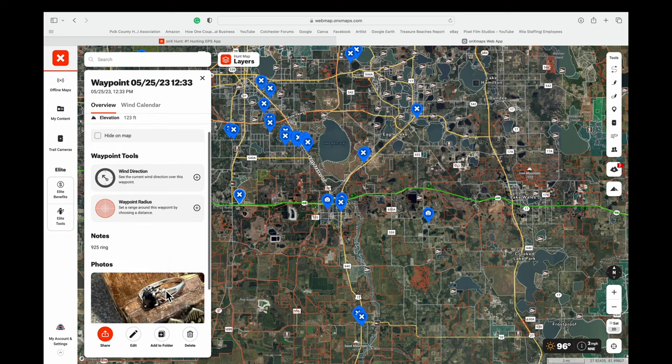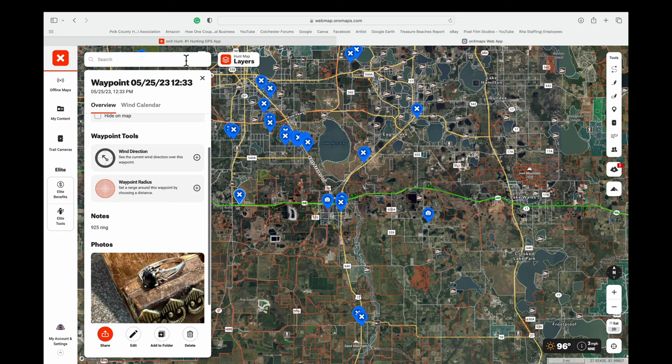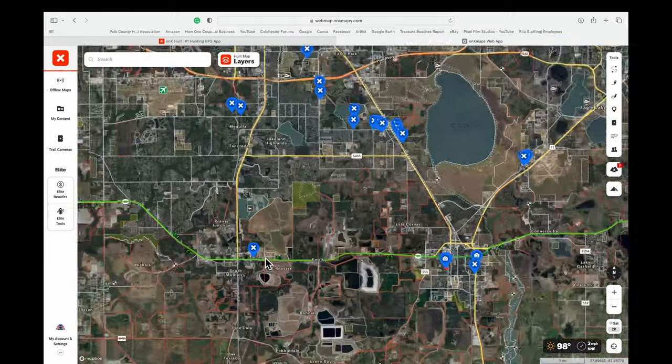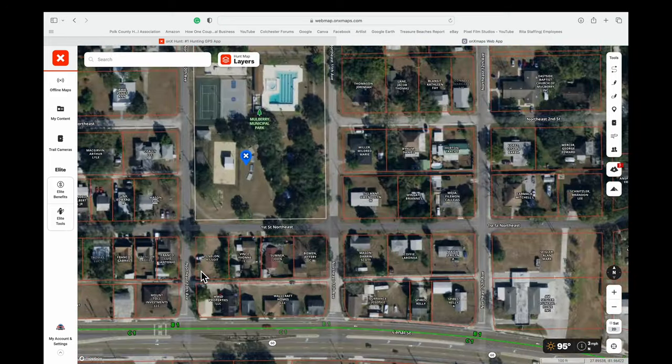That was the first ring I found with the Legend — a nice vintage silver ring, marked 925. I found this in Mulberry; it's got the date up there. You can actually zoom in on that location if you want a close-up look at where you found it.